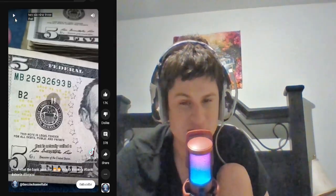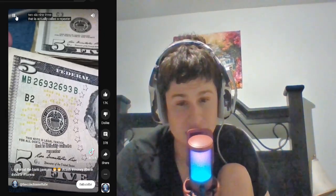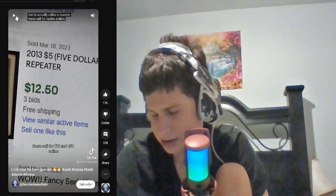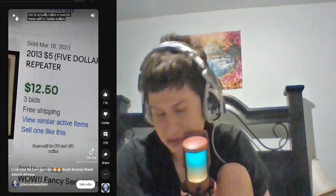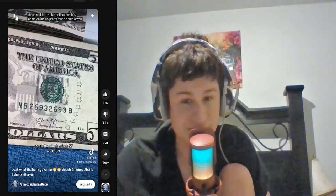693. I used to look a lot at the... I didn't even know the numbers were on there before. But that is actually called a repeater. These sell for $12. There's a lot of identifiers and stuff on the dollars. So pretty much a free $7.50.